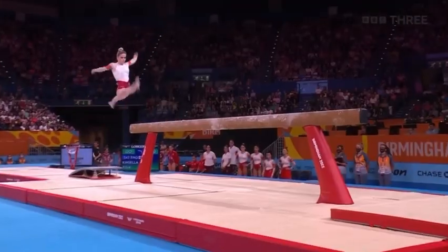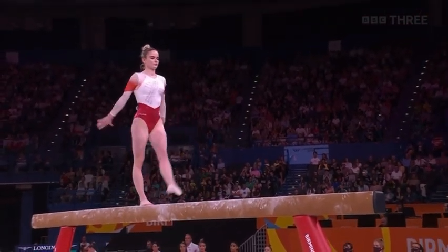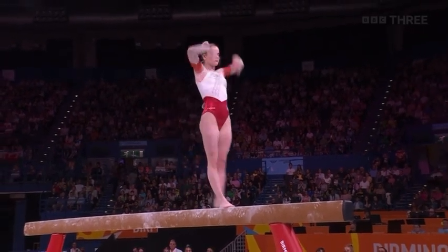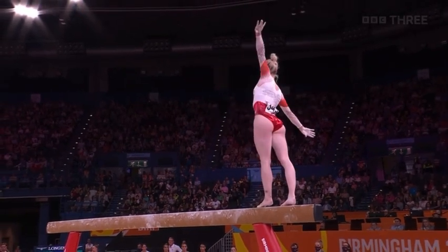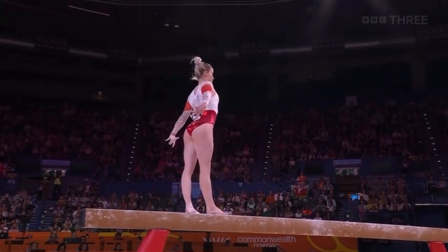Alice Kinsella. This mount is tricky. Straight into the free walkover. Excellent. She knew she had to go for the link there. And now the difficult acrobatic series. Nice and square. Give it some height. Well done, Alice.